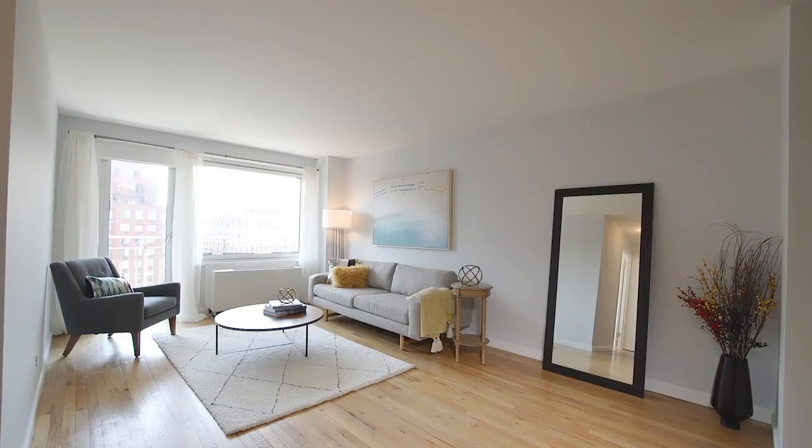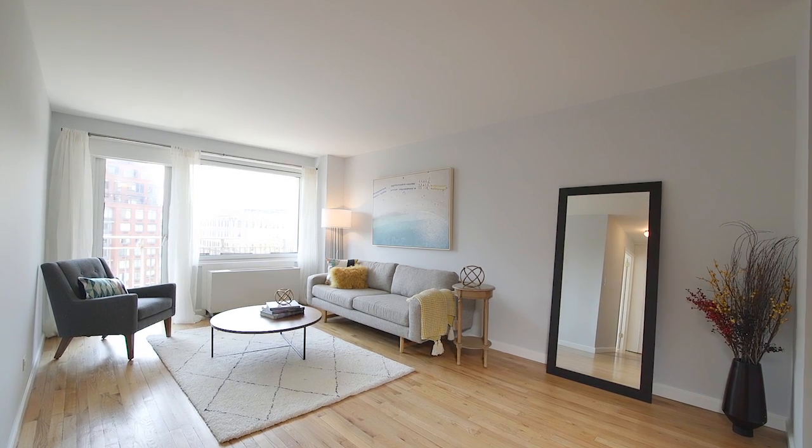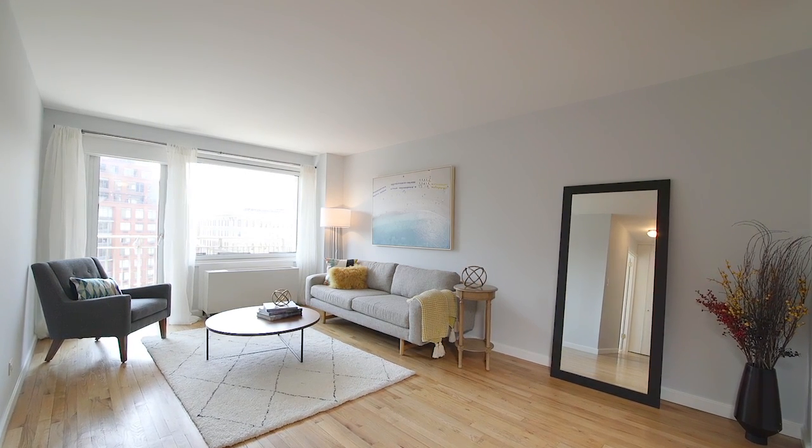Imagine yourself living in a home like this — tranquil, filled with natural sunlight in the heart of the Upper West Side with outdoor space. It's an entertainer's living room with a rare 30-foot expansive length.